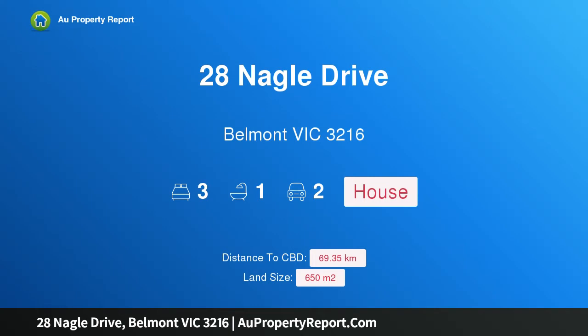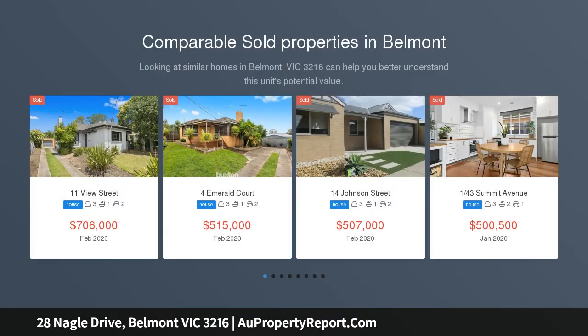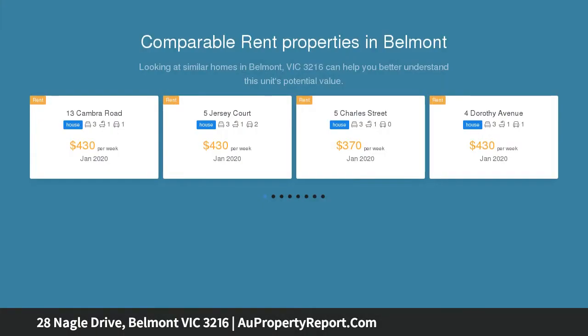Hi, I am glad to introduce Property 28 Naval Drive, Belmont Victoria 3216. A charming home in a highly desired pocket, in a coveted family neighborhood with easy access to local schools and shops. This classic cream brick home offers comfortable living with outstanding future potential for a first home buyer, investor, or keen renovator.